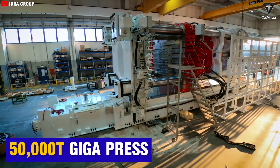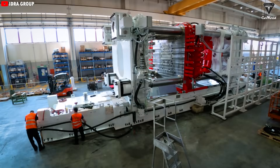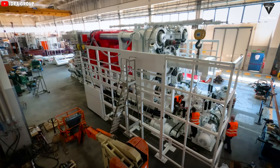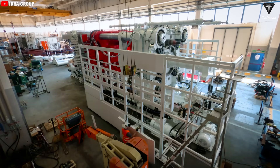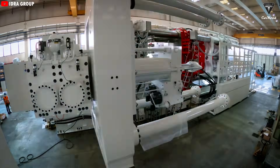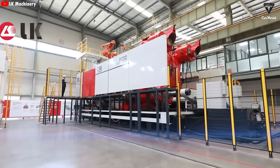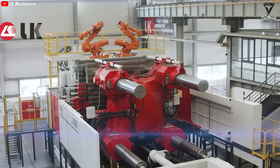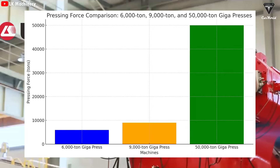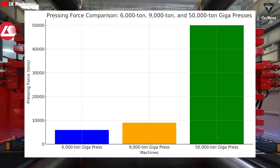You can imagine that with a 50,000-ton Gigapress, it could easily be as large as a three- or four-story building laid on its side. Tesla may need to construct a dedicated facility just to house it, possibly with a specially reinforced concrete foundation several meters deep to support the immense weight. Compared to existing machines like the 6,000-ton and 9,000-ton Gigapresses, this new machine delivers roughly 8.3 times and 5.5 times more pressing force respectively.